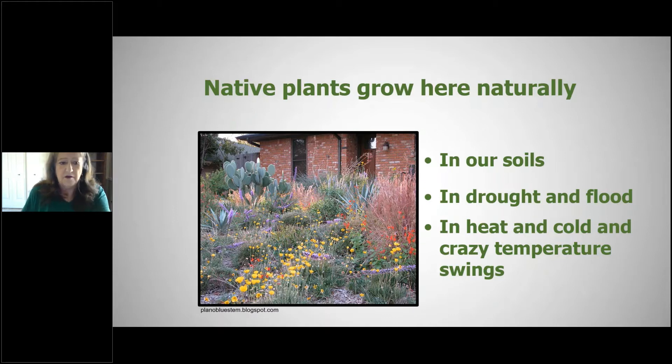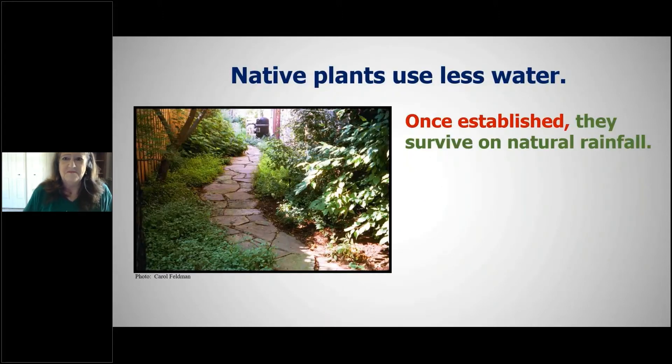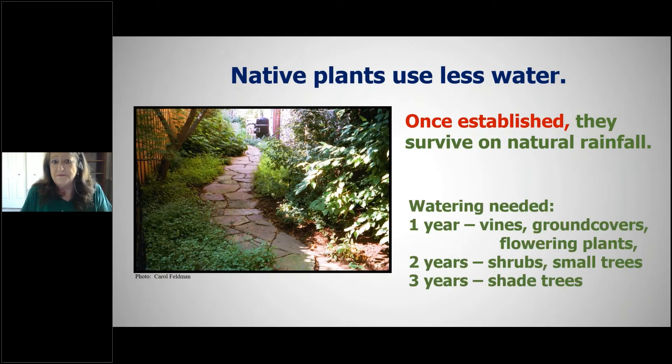Here's a garden in Plano where someone planted their whole front yard with natives — a very interesting landscape. Native plants will use less water once established and will survive on natural rainfall, but you've got to water them to get established. Smaller plants need watering for about a year, mid-sized ones about two years, and large shade trees like pecan, live oak, or red oak about three years. After that, you can stop — but only if you adjust your sprinkler system accordingly.